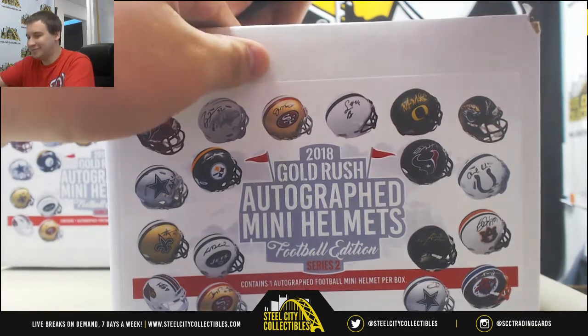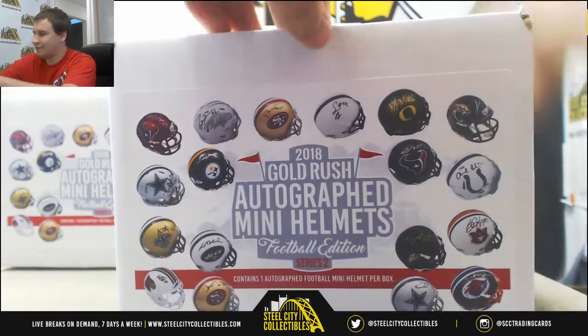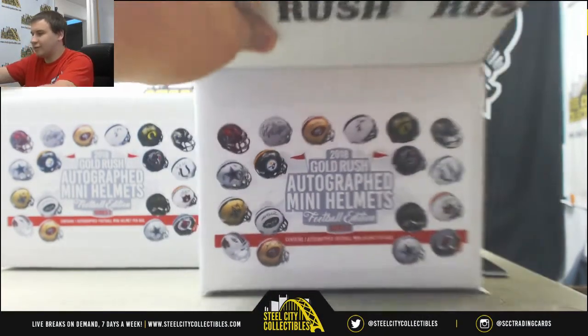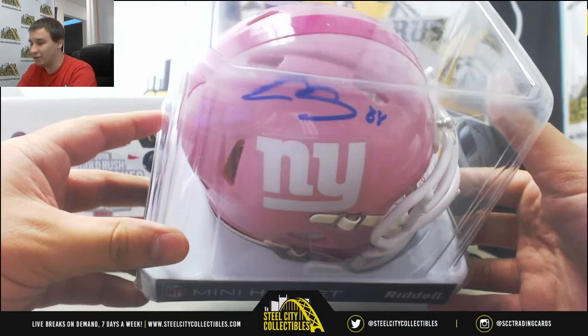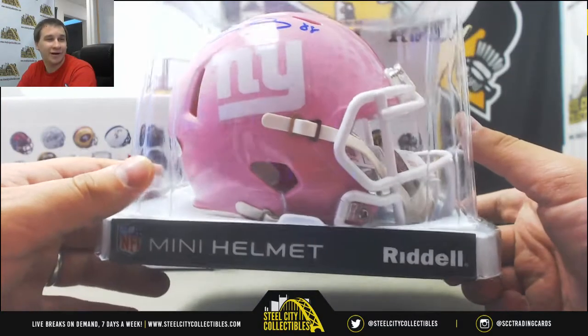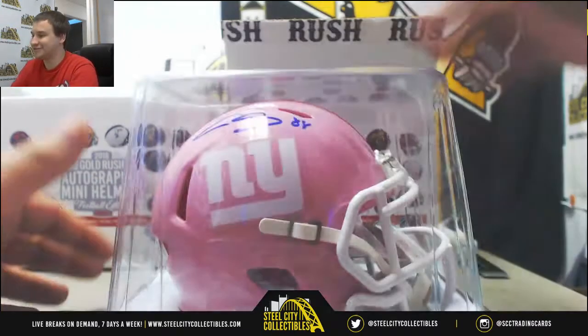Number two. I've got a Breast Cancer Awareness helmet it looks like, of Evan Ingram. A pink helmet - yep, Breast Cancer Awareness helmet. Those are really cool. I love the color pink. I know I'm a guy, but hey, pink is awesome. You'll occasionally see me wearing a pink shirt in the room.